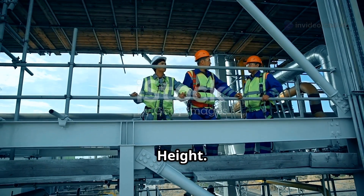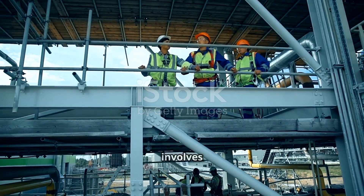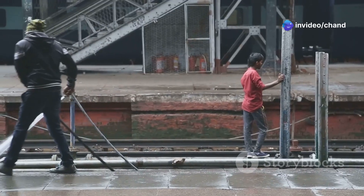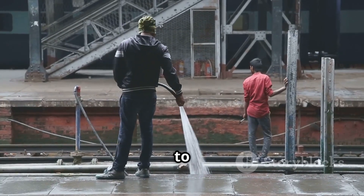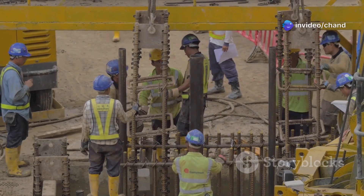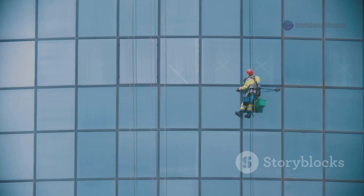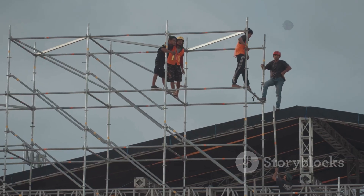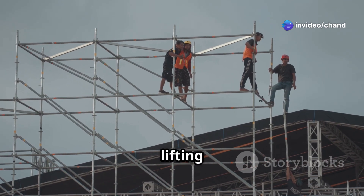Precautions for working at height. To mitigate these risks, a comprehensive approach to safety is essential. This involves a hierarchy of control measures, prioritizing the most effective methods first. Avoid work at height — the best way to prevent falls is to eliminate the need to work at height altogether. This can be achieved by designing the work so that it can be done from ground level, using extendable tools or equipment to reach high areas, or assembling structures at ground level and then lifting them into place.